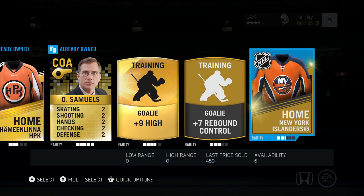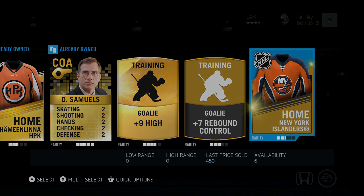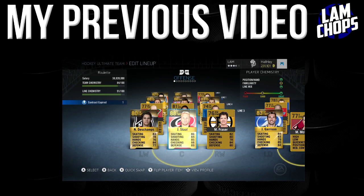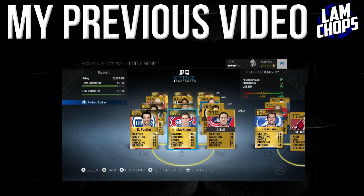Alright, I'm gonna end the video here. Thanks for watching, leave a like if you did enjoy, and I'll see you guys later. We did put Jordan Stahl into our third line, giving us a little bit more power on our penalty kill since I've been in a lot of penalty trouble. We also picked up Nathan McKinnon this episode, so lots of great pickups for sure.